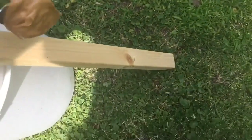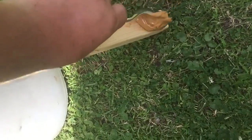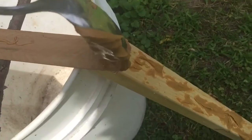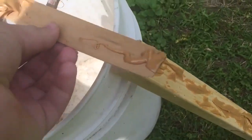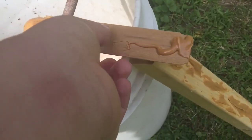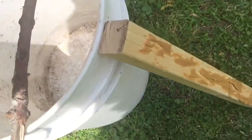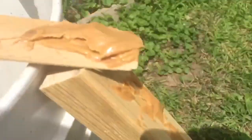Peanut butter over here. Now we put peanut butter all throughout the side here. Now I'm gonna switch this around. There we go — so now once the chipmunk takes that bait it's gonna fall. The chipmunk's gonna take the bait over here, climb up this, go over here, and then once it goes on there it's gonna fall down.